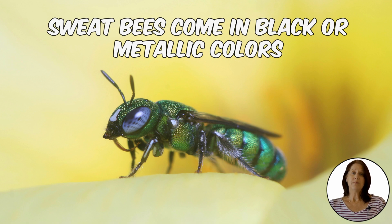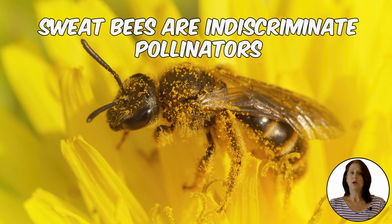If sweat bees have found their way into your backyard, you may want to wait before you call an exterminator or use harsh chemicals. You may want to know a little bit more about them. First, sweat bees are indiscriminate pollinators.